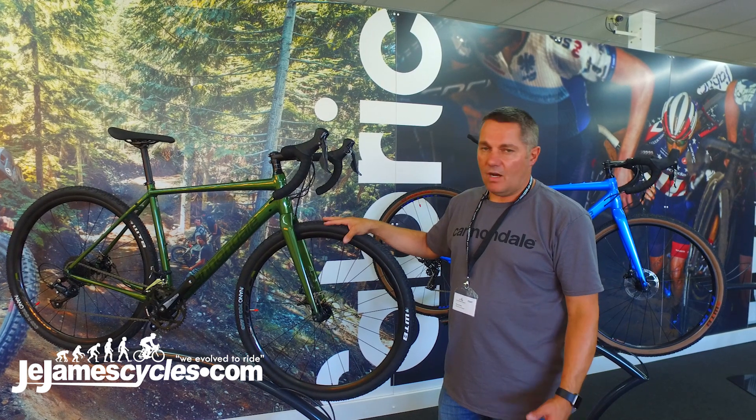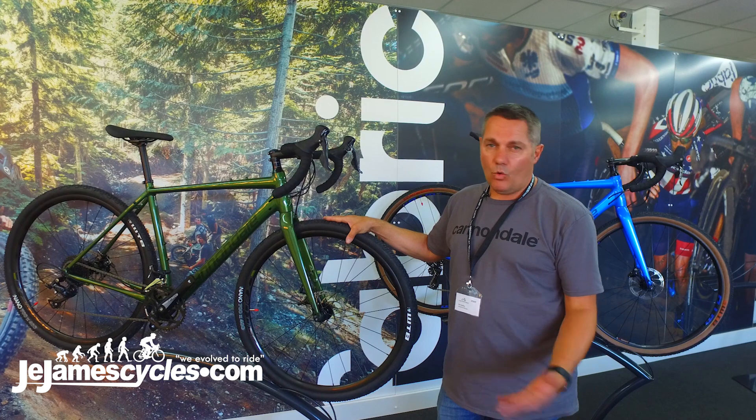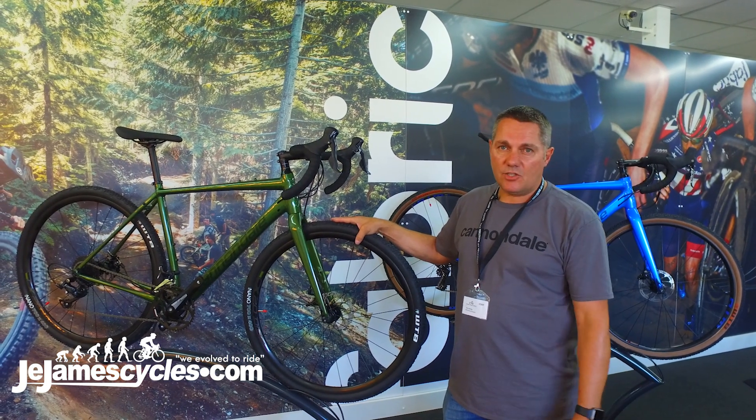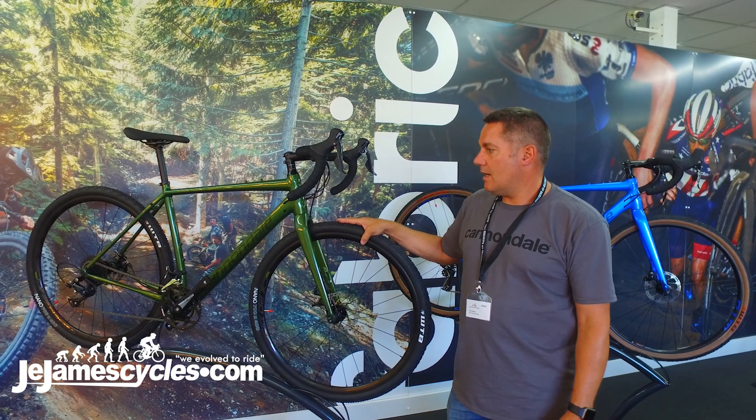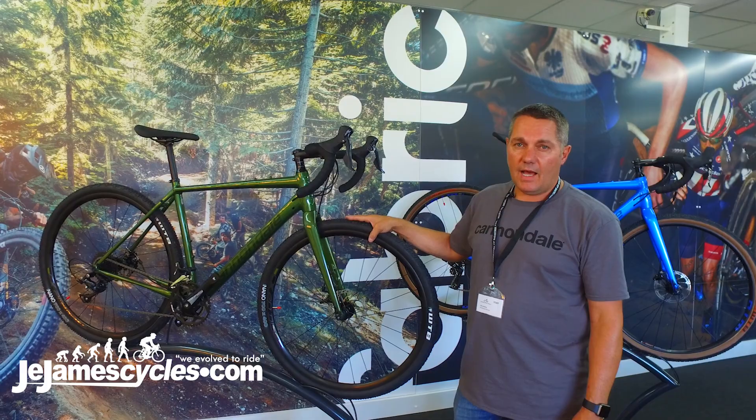So these bikes are for people that really want to get into gravel riding. Alternatively, they make awesome commuting bikes, adventure bikes for the weekend, or just general fitness bikes. So come and check out the Cannondale Topstone 2019 models in store at J. James.